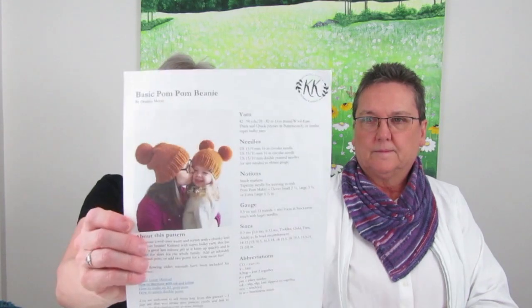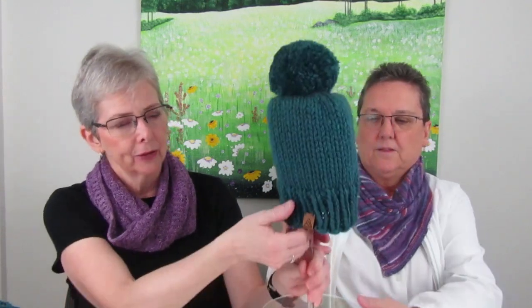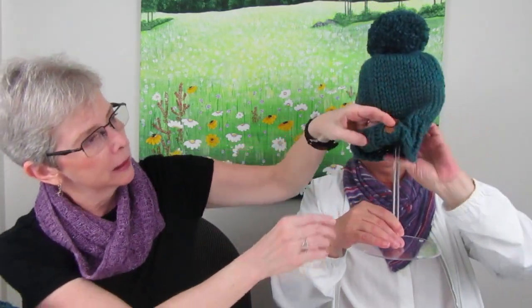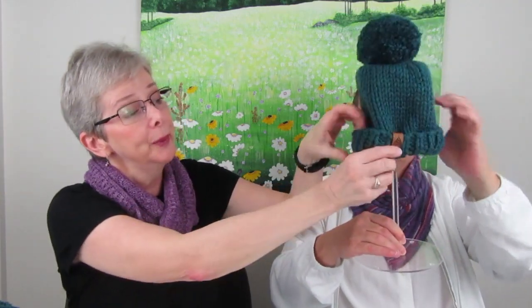Her second finished object, also for booth knitting, is the Basic Pom-Pom Beanie by Destiny Meyer — a child's size with a single pom-pom. She found plexiglass hat stands on Amazon that really show them off nicely. She also mentions the two-sided tags she ordered — one side appears upside down until you flip the tag, which confused her at first but makes sense once you understand the design.